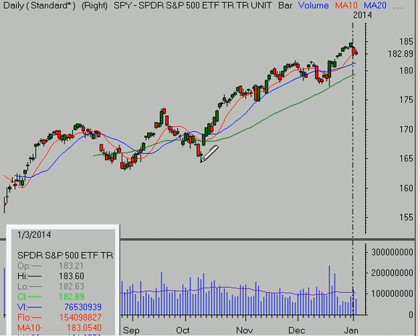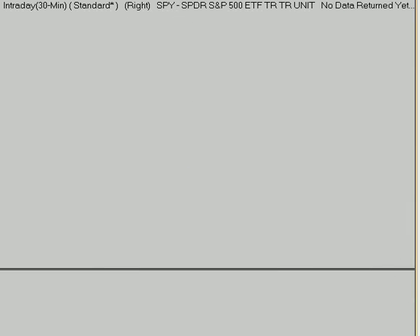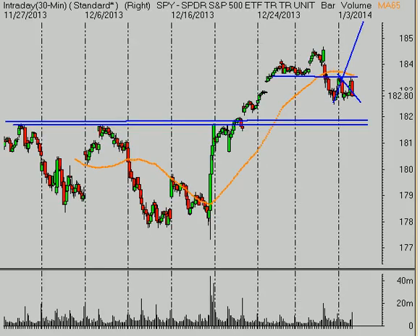The S&P 500 is still obviously in a primary uptrend. It's above a rising 50-day moving average and this trend line. We have the potential next week for support to be tested down here at about 180. That's this prior resistance that has the potential to become support now. As we are below a declining 5-day moving average and stuck below it for two days, that does tell us intermediate term we need to be very cautious here, and it seems as though it's likely for a little bit further correction to continue from here.